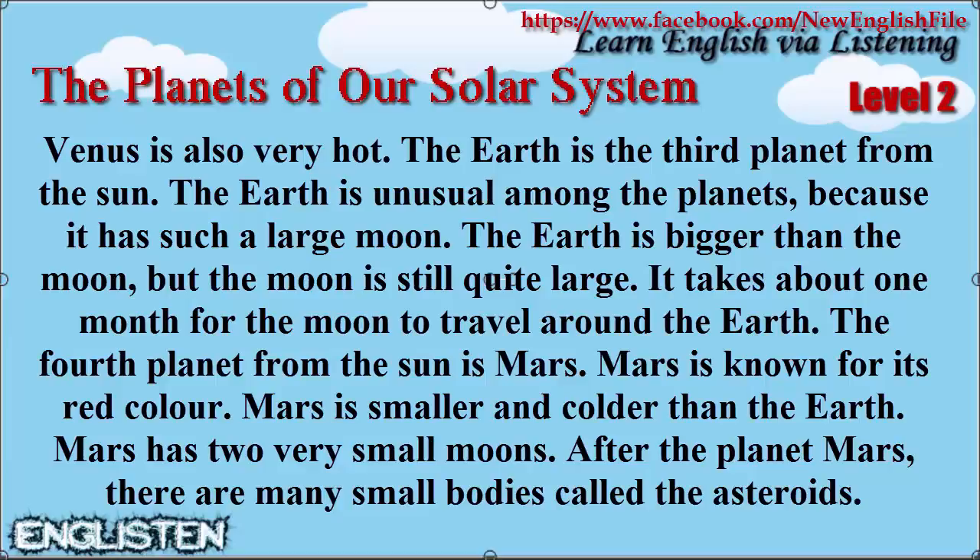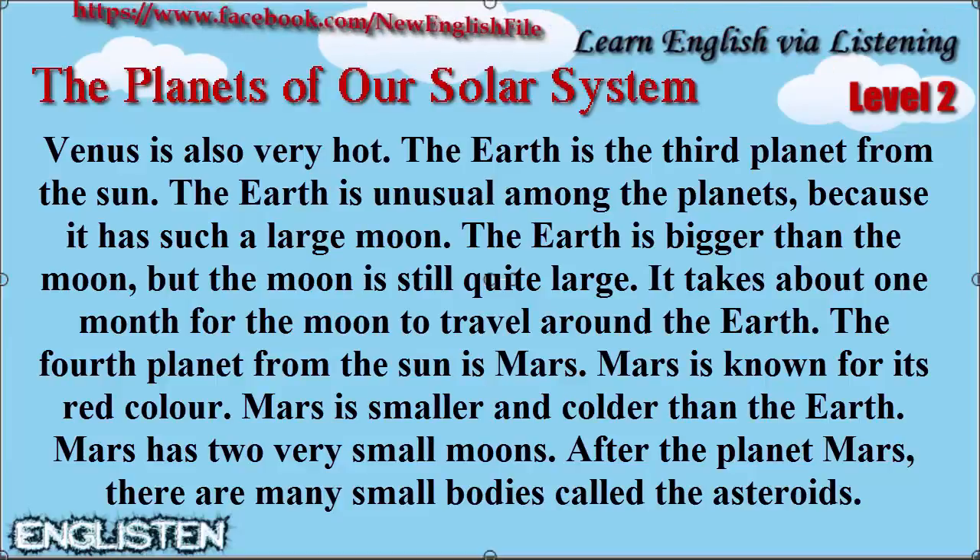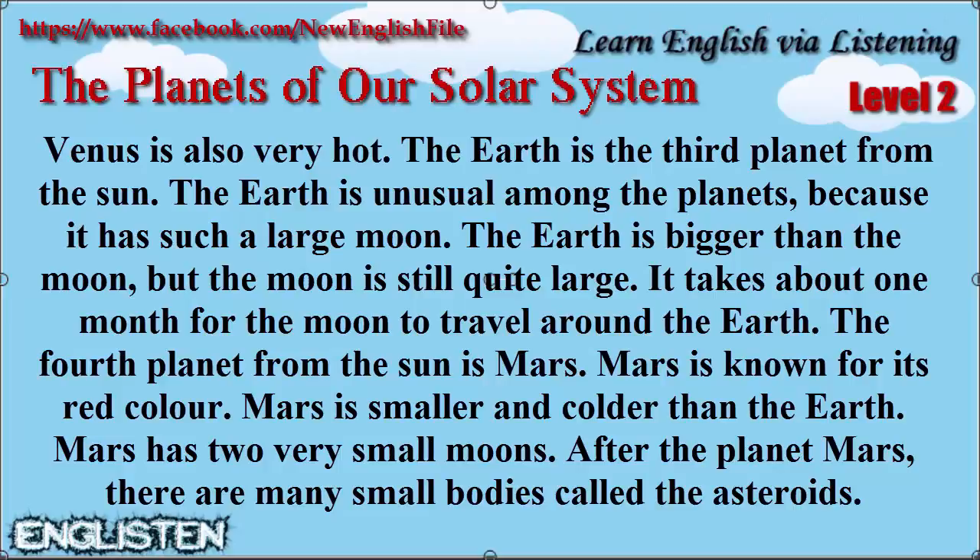The Earth is the third planet from the Sun. The Earth is unusual among the planets because it has such a large Moon. The Earth is bigger than the Moon, but the Moon is still quite large. It takes about one month for the Moon to travel around the Earth.